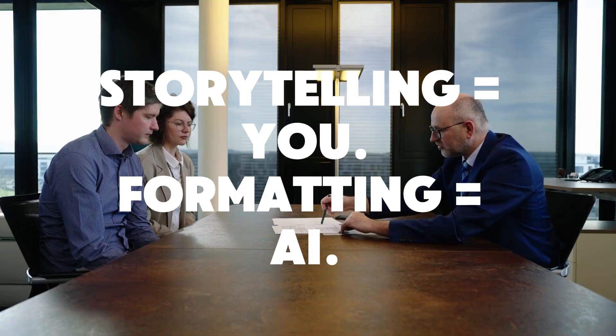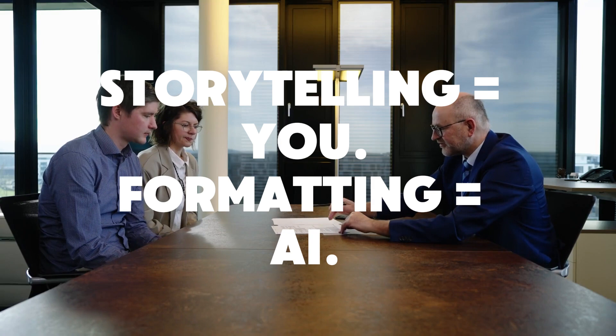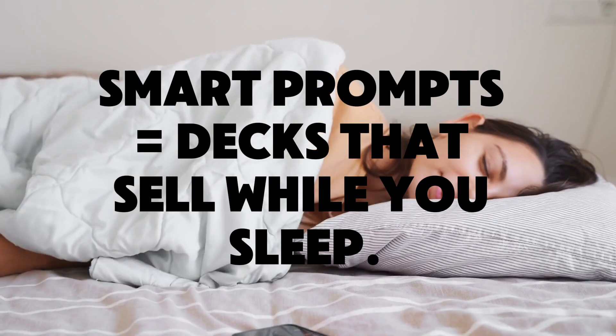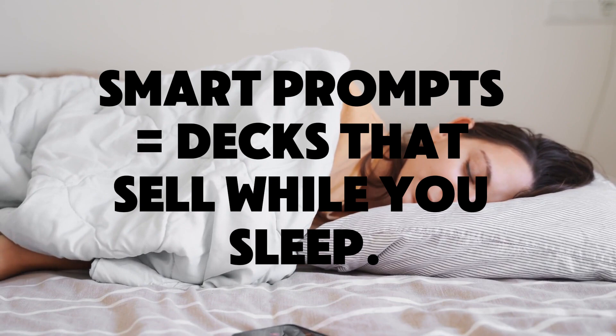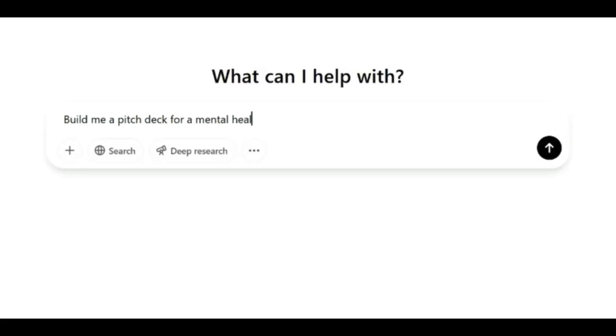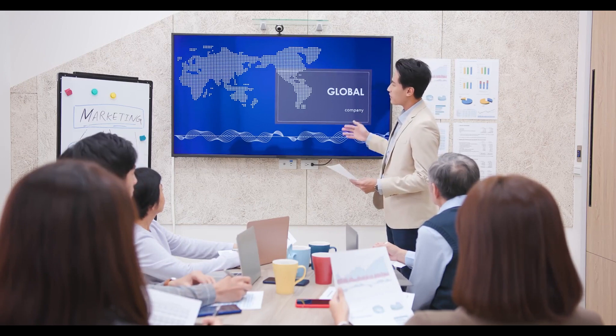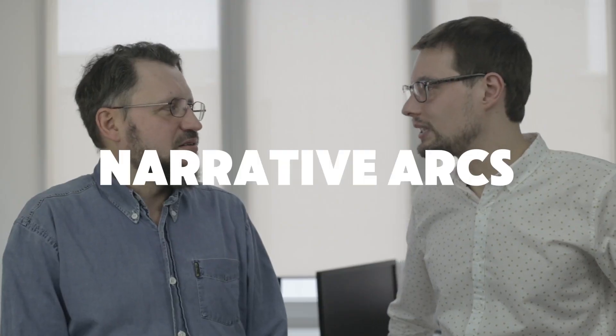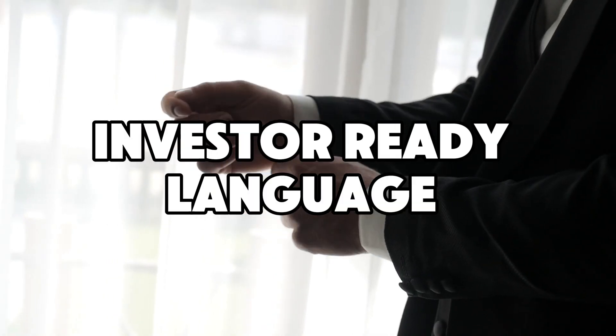First, let's set the record straight. AI does not replace storytelling — it replaces formatting. But if you feed it the right structure, it gives you a deck that sells while you sleep. Most people prompt like this: 'Build me a pitch deck for a mental health startup.' That will get you slides. But we don't want slides. We want narrative arcs, we want investor-ready language. Here's how you prompt instead.